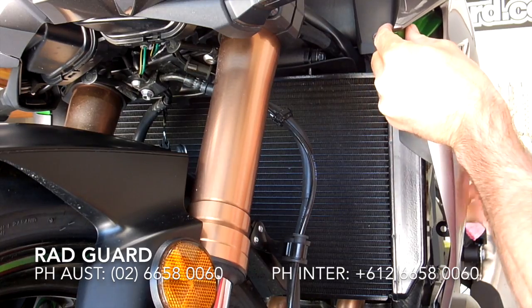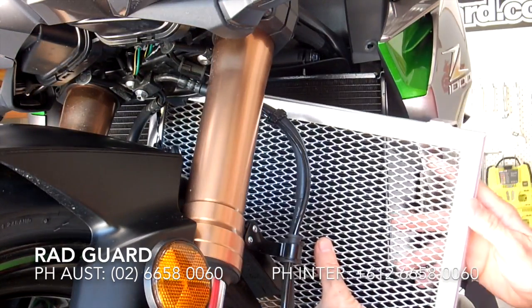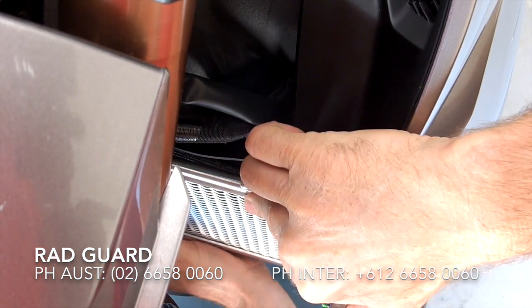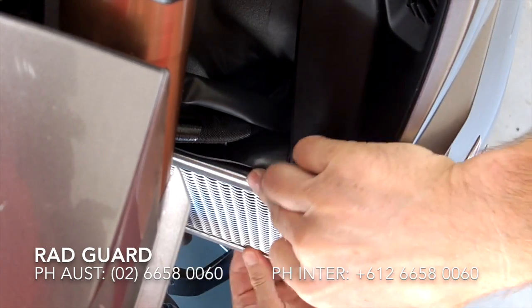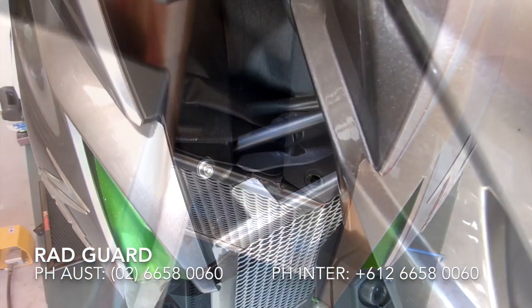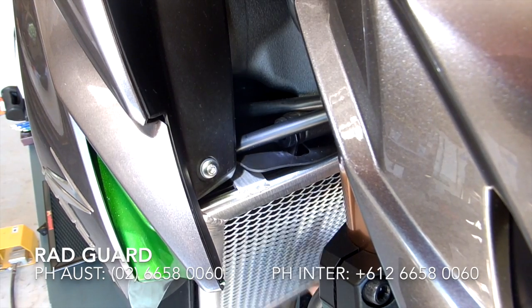Push the left hand side fairing up a fraction. Place the RadGuard in front of your radiator and hook it over your radiator's core. Gently push this tab down so that it's sitting flush on your radiator. The right hand side tab just sits on top of your radiator core.